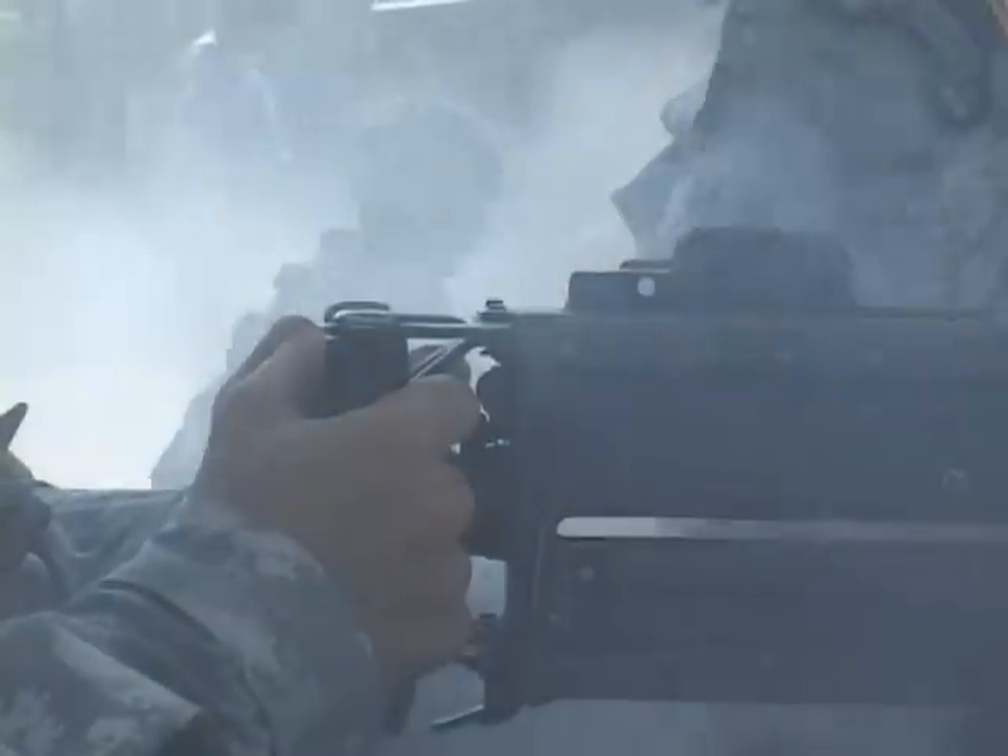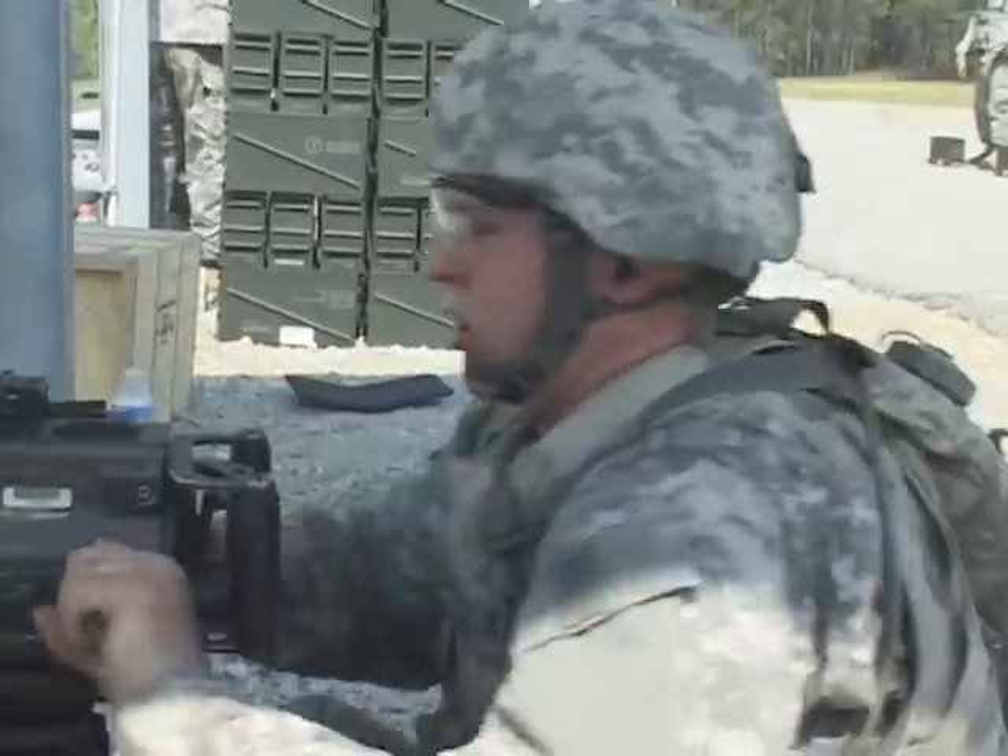Once you train them time and time again — we do it all day, every day — it almost comes second nature to them. So once they do have to perform one of those steps in the combat zone, under fire, they can do it without even thinking about it.